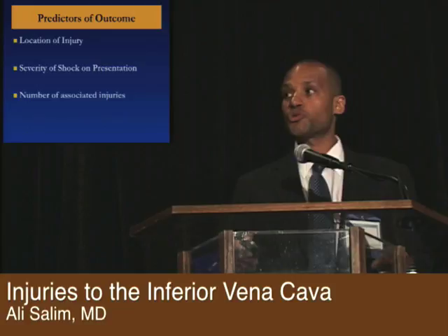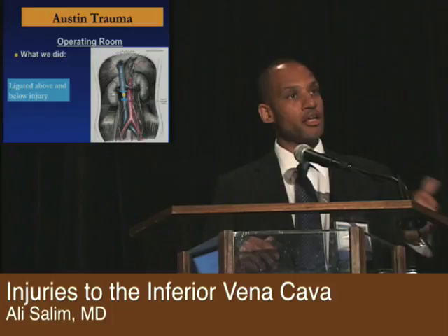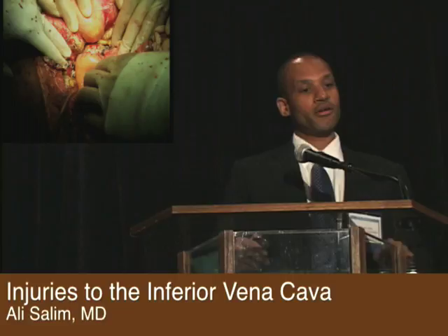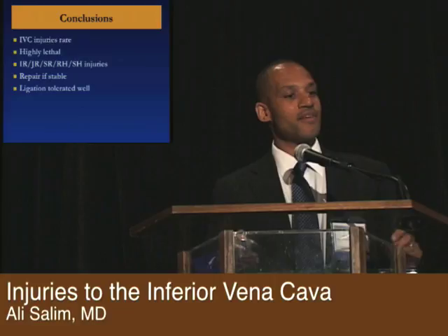Getting back to our patient — we ended up ligating above and below. The patient had other injuries and was in shock in the operating room. We damage controlled him, brought him back to the operating room the next day. He had the injury to the head of the pancreas and ended up having to have a Whipple — and here's our repair. He's relatively happy in the ICU. He had a long, prolonged course, but he actually did well. In conclusion: IVC injuries are rare, highly lethal. Outcome and management depend on where the injury is — try to repair it if you can, but ligation is well tolerated.